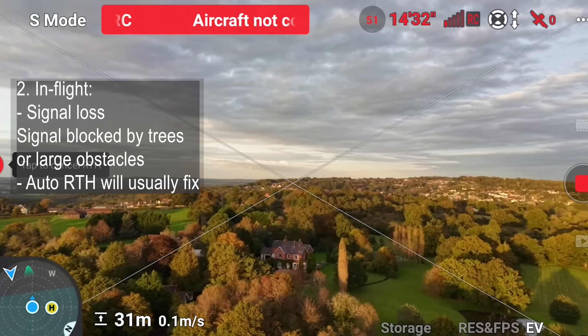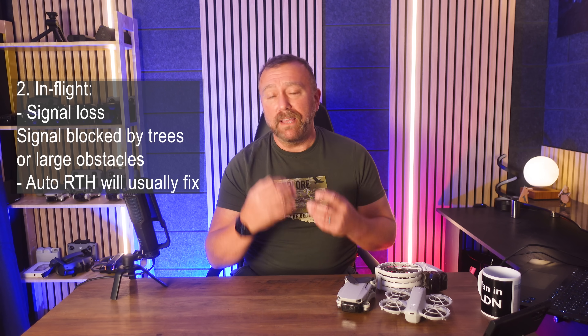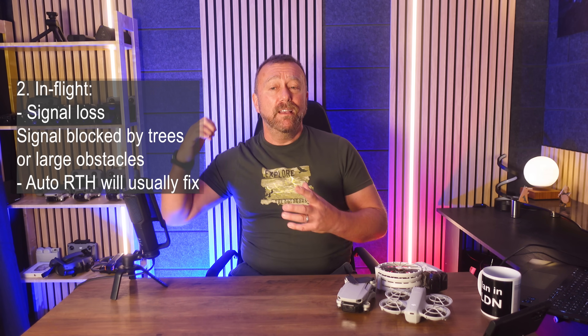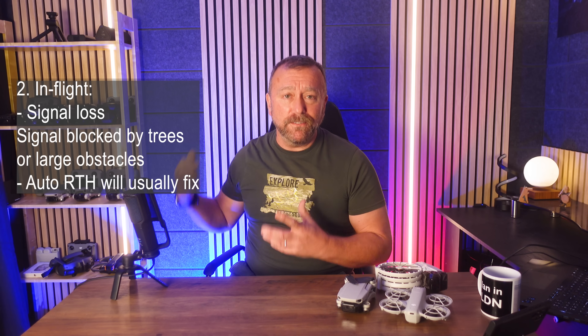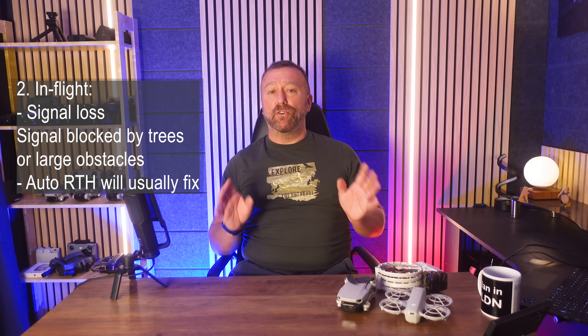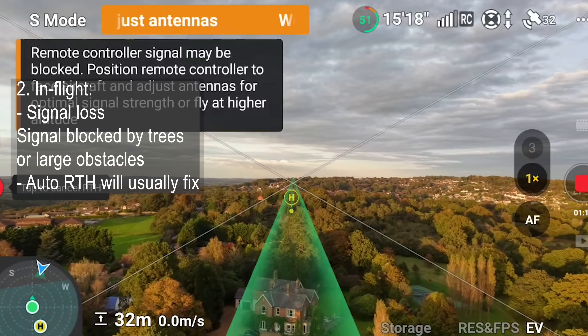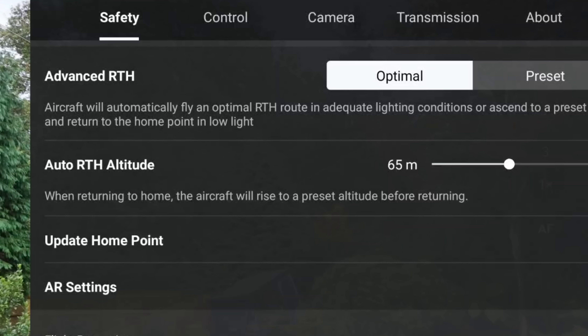They'll either work out an intelligent return to home route back to the takeoff point, or alternatively they will simply reverse their flight for around 50 metres or 150 feet until signal is restored. Either method usually works very well at restoring signal. So as long as you haven't changed the default return to home options in the main settings, it will normally re-establish signal and you'll have no problem.